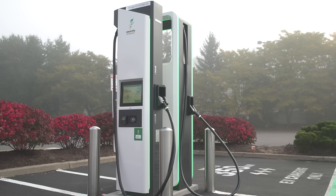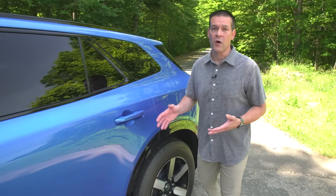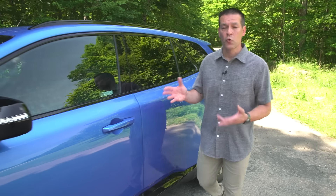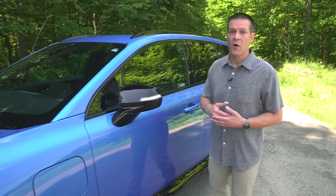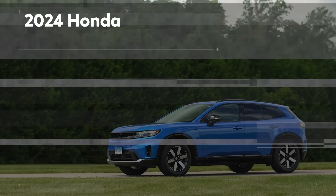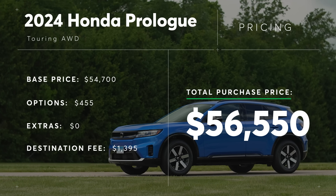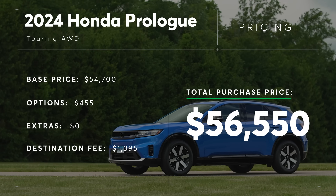Honda says the Prologue gains 65 miles of range in about 10 minutes, which is okay but not class leading. We bought a 2024 Honda Prologue Touring all-wheel drive — the Touring is the mid-level trim. We only got one option on the car, which is this bright Pacific blue paint, and along with the $1,395 destination charge, the total cost of our test vehicle is $56,550.